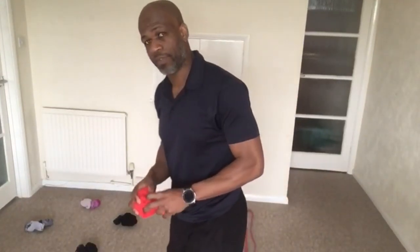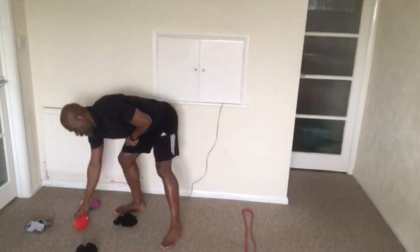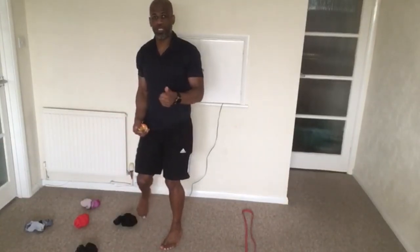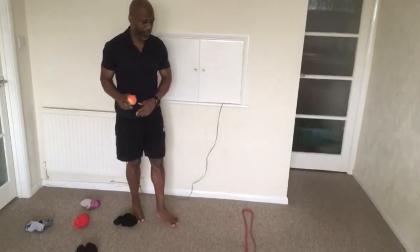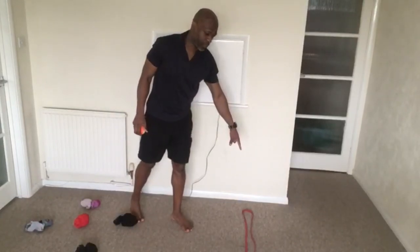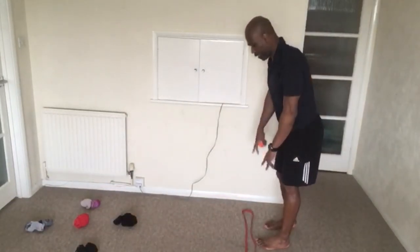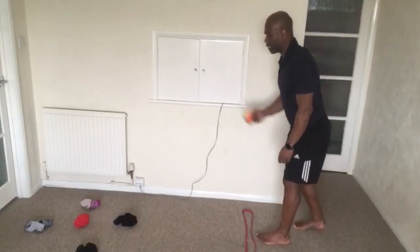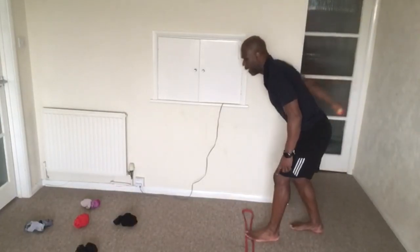Today's skill acquisition activity is going to be called swing, step, throw. For this activity we're going to need some targets — I'm using some socks arranged into a flower shape. You can use toilet tissue or whatever soft object you have at home. You can use a ball, or if not, a bean bag. We'll have an area marked out to stand behind as we aim for the target.